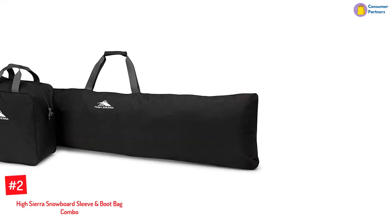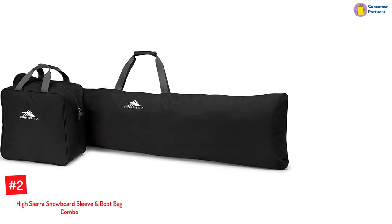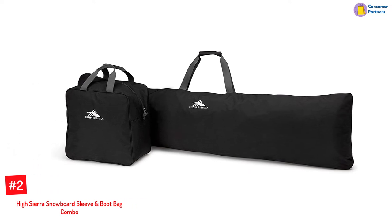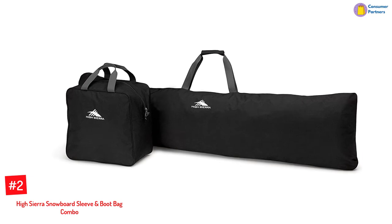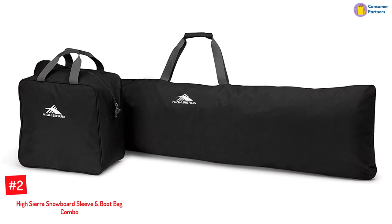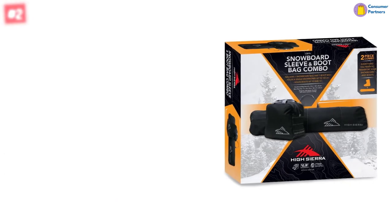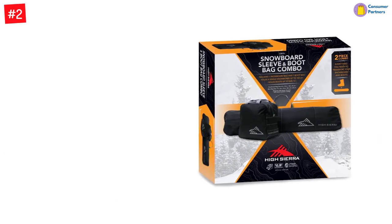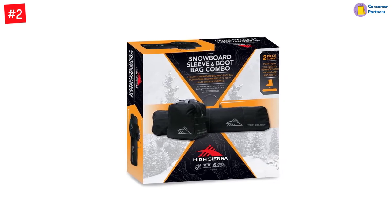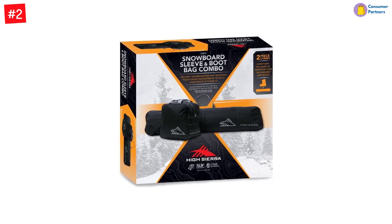Number 2: High Sierra Snowboard Sleeve and Boot Bag Combo. High Sierra's snowboard bag and boot bag combo is the perfect option for carrying all your snow sports gear and accessories. These bags are made of durable fabric and are perfect for other snowbound travelers too. The snowboard bag has a zippered snowboard sleeve that holds one snowboard up to 165 centimeters, while the boot bag holds one pair of ski boots up to size 13.